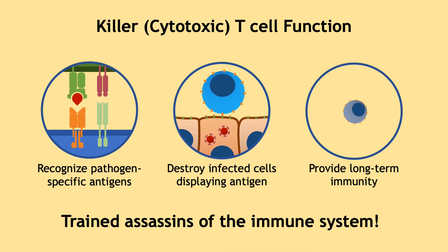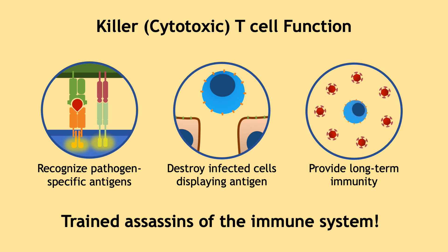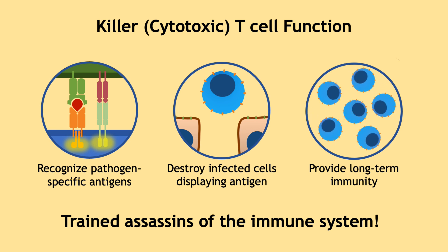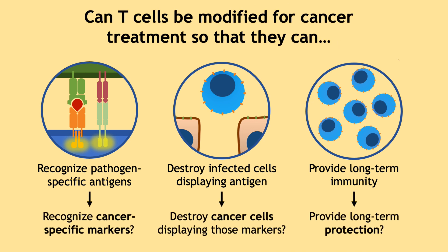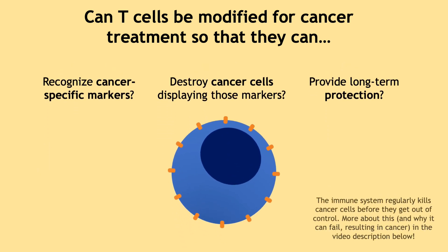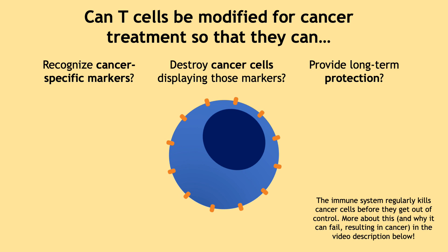The incredible ability of T-cells to recognize a particular antigen, kill infected cells with that antigen, and create long-term immunity made scientists wonder if we could take advantage of this feature to create T-cells that recognize cancer-specific antigens, kill cancer cells, and essentially cure cancer. After decades of research, scientists made the idea of a modified cancer-killing T-cell a reality. This is the CAR T-cell.